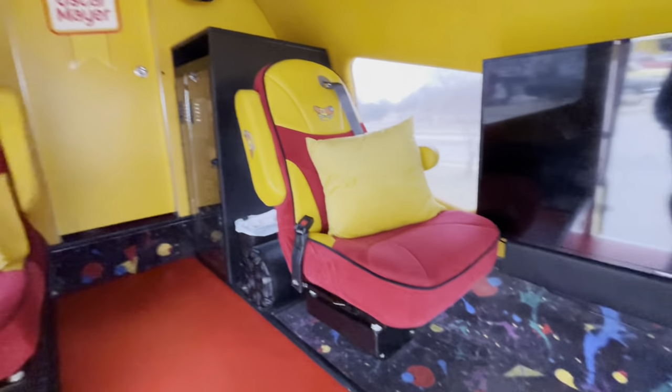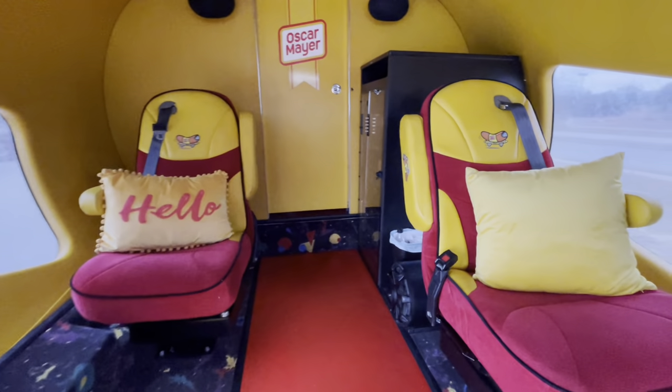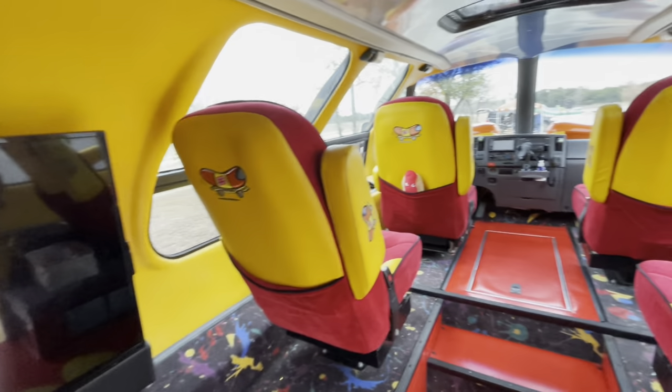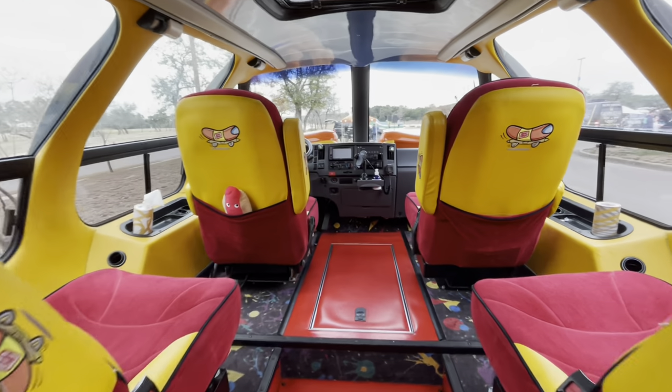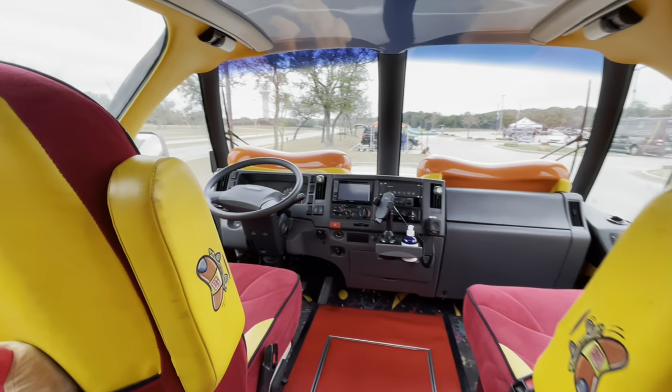Look at this thing — this is really cool. There are quite a few seats in here. Imagine taking this thing for a tour. I was told that I cannot sit in the driver's seat, so I will abide by that rule.